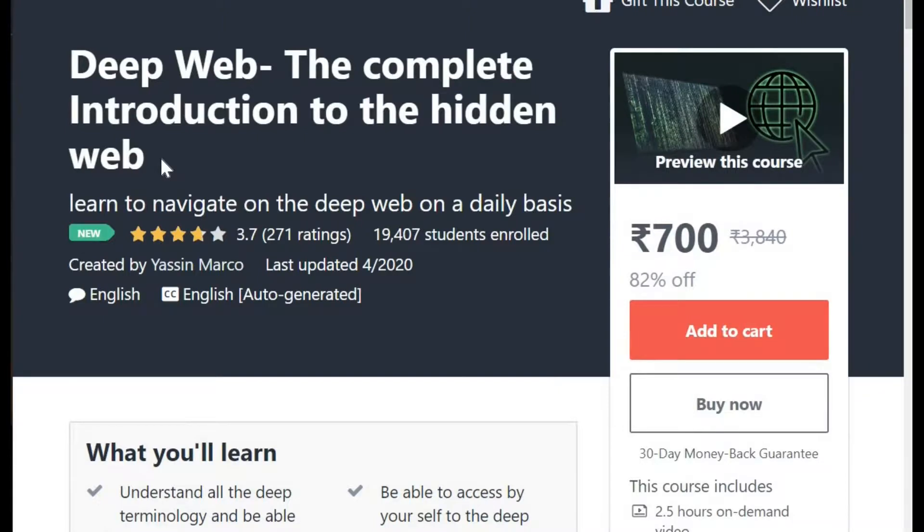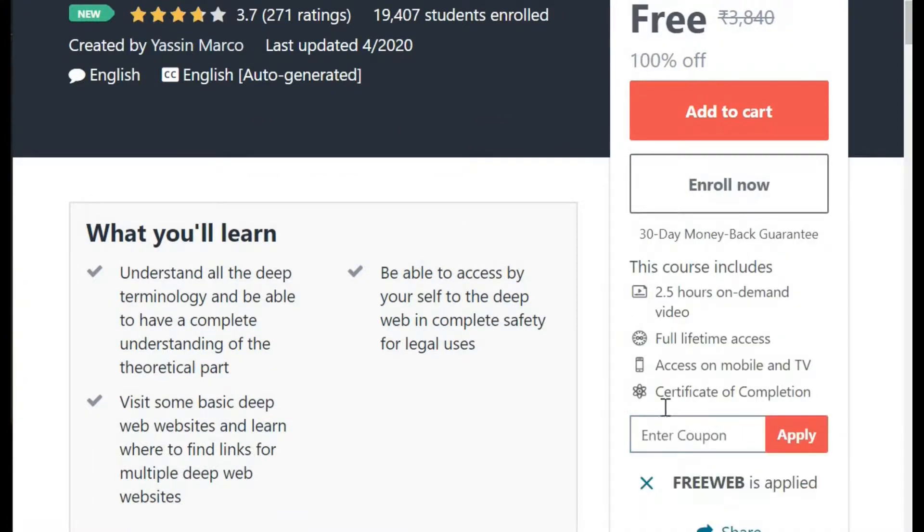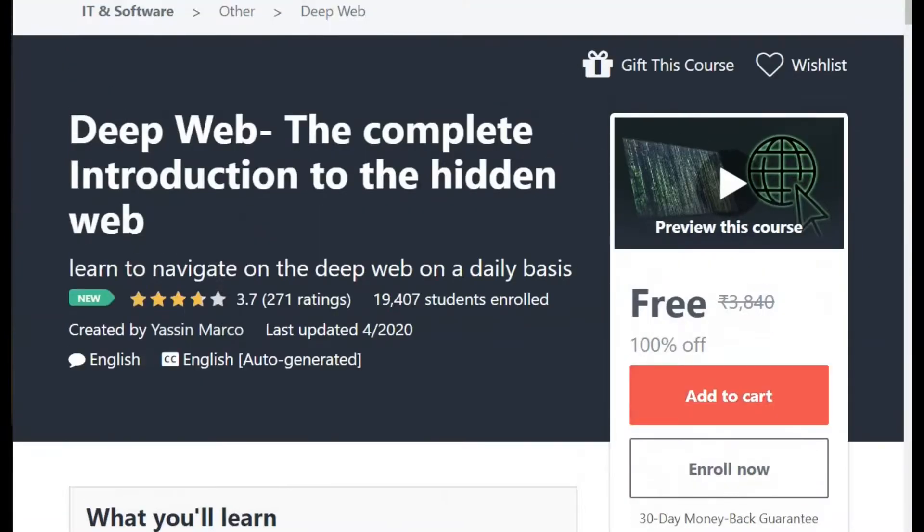Other course: Deep Web — The Complete Introduction to Hidden Web. Again, something related to security. I apply the coupon. Perfect, this course has also become free.